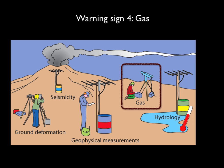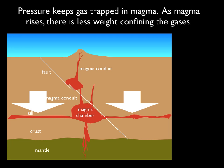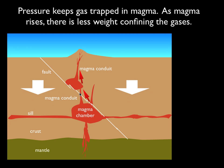Our next warning sign is related to the gases that are released by magmas. If you happen to be a bit of magma down deep underground, you've got the weight of all the rock above you pushing down on you, and what that does is that any gas in the magma is being pushed and trapped and confined. But as the magma rises up, there is all of a sudden less weight of rock on top of it, and all of a sudden less weight confining the gases. So when the magma starts moving up into shallow levels, the gases are able to quickly escape and get up to the surface, giving a warning sign that magma is rising up.